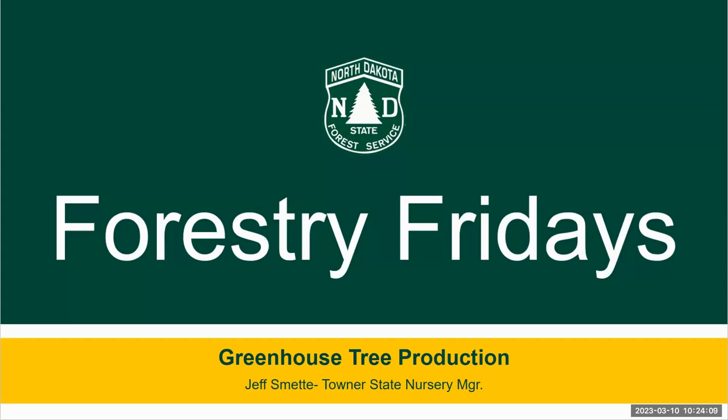Good morning and welcome to another Forestry Friday brought to you by the North Dakota Forest Service. My name is Jeff Smeddy. I'm the Towner State Nursery Manager here north of Towner, North Dakota, and today we're going to visit about our greenhouse tree production.